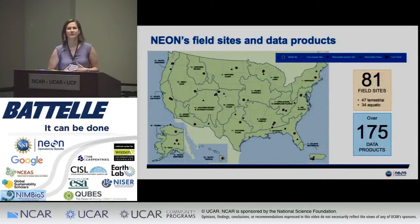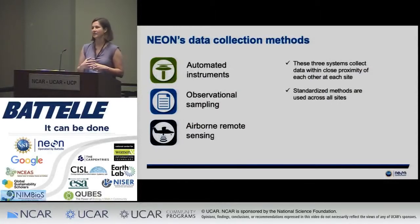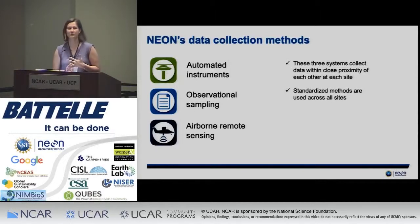From these different sites, we provide about 175 different data products. The data products are collected using a variety of different observational sampling systems. Many are automated instruments — temperature, solar radiation, those types of measurements. We also have a whole suite of observational sampling data collected by hand: plant phenology, viruses carried by mice and mosquitoes, those mice and mosquitoes themselves — that sort of data.